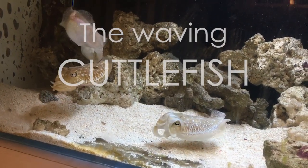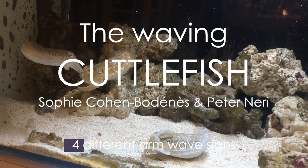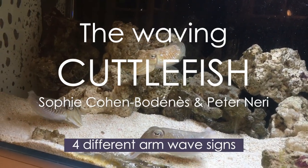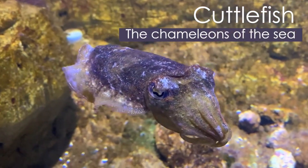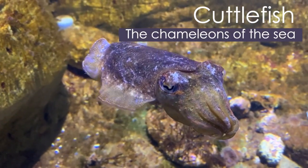We discovered a new communication signal in the cuttlefish Sepia officinalis. It consists of four different arm wave signs. We demonstrated with non-invasive behavioural experiments that they can be perceived visually and through mechanoreception. The cuttlefish is a master of camouflage and also uses dynamic skin patterning and body postures and movements of the arms for communication.